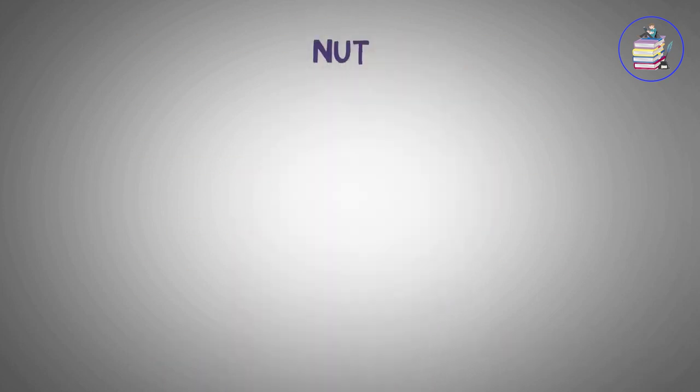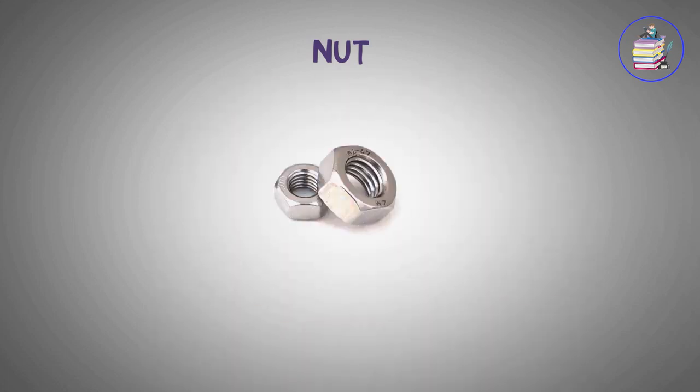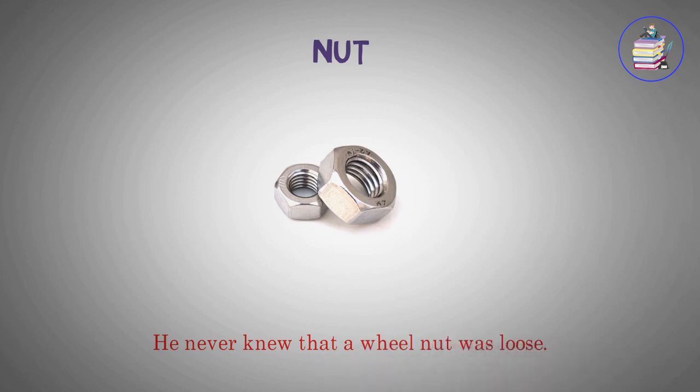Knot. He never knew that a wheel knot was loose.